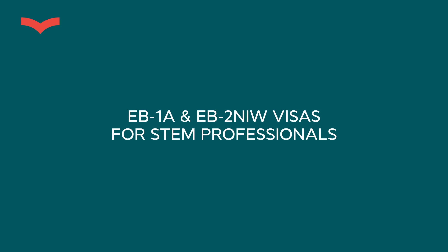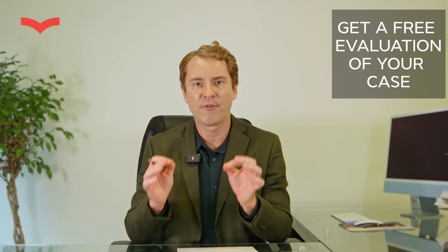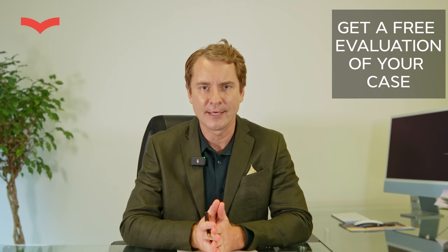Stanislav, I'm torn between two visas, EB1A and EB2 NIW, and I'm a STEM professional. So which one to choose? What's the best option for me? Today I'm going to give you all the details on how to choose between EB1A and EB2 NIW if you are a STEM professional. At the end of this video, you will also learn how to get a free evaluation of your case.